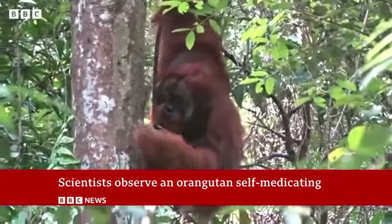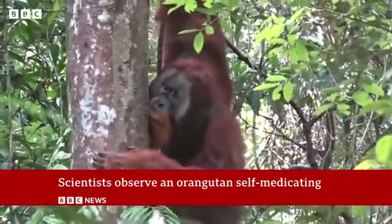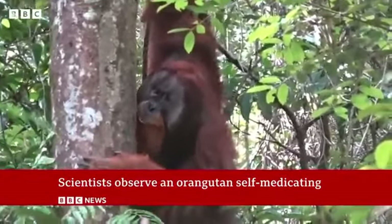And maybe Rackus isn't alone. Now scientists will be watching other orangutans to see if they share his healing powers. Georgina Ranard, BBC News.